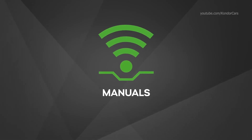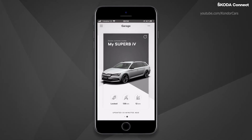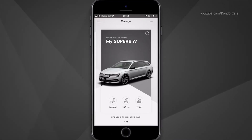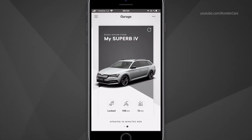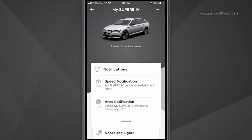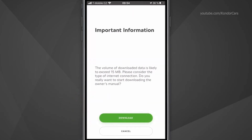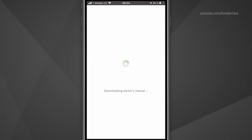Manuals. When you need to find some information in the manual, you no longer need to search through the paper version — the manuals are available in the My Skoda app. To find the manuals in the app, select your vehicle in the garage, then click on the three-dot button in the upper right corner and select Manuals. Before you can start browsing, you first need to download them. If you are connected to Wi-Fi, the download starts automatically. Otherwise, you are asked to confirm the download, as the package may be quite data-consuming.